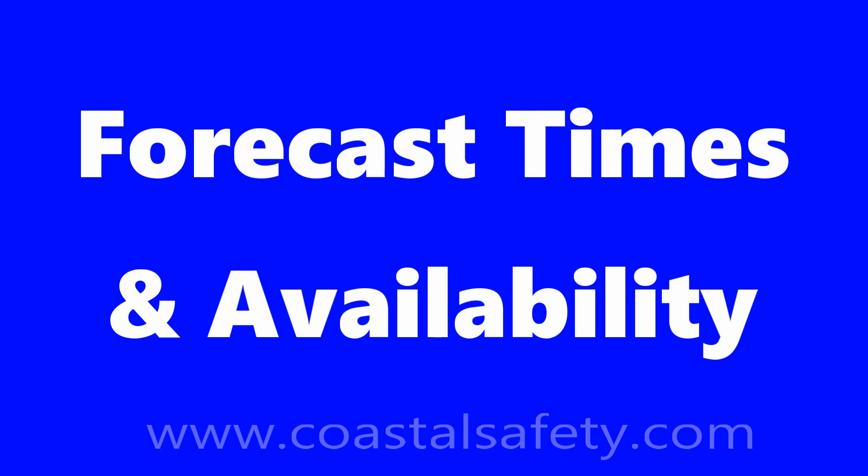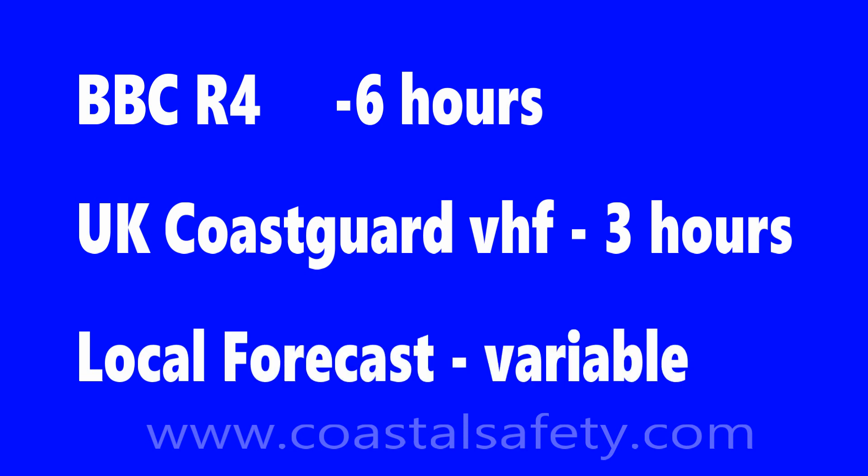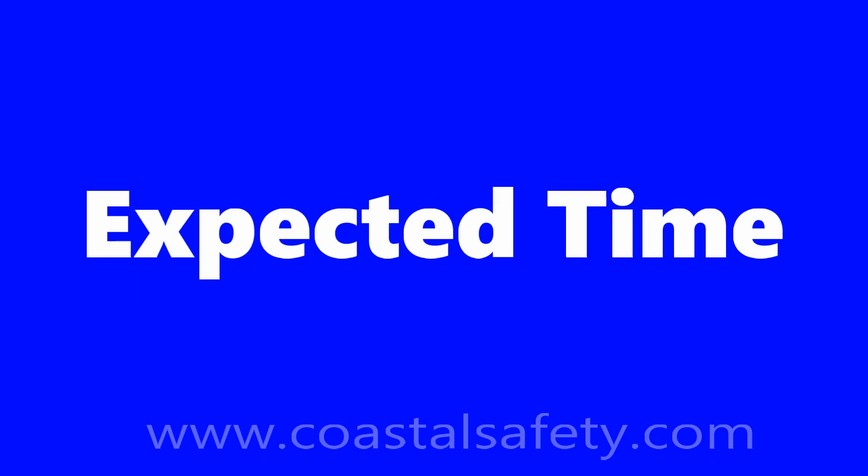Regarding forecast times and availability: in the UK, the BBC broadcasts every 6 hours, the Coast Guard broadcasts every 3 hours, and local forecasts depend on the radio station or your source. Sources you can expect include local radio or VHF, marina offices often give the weather forecast, and of course there's the internet and various apps.